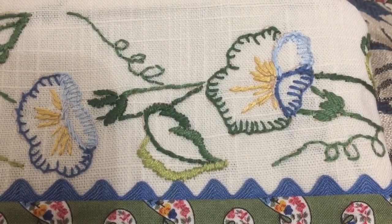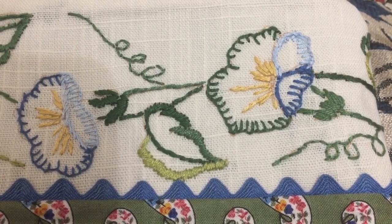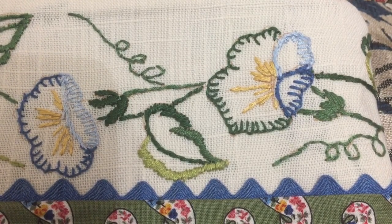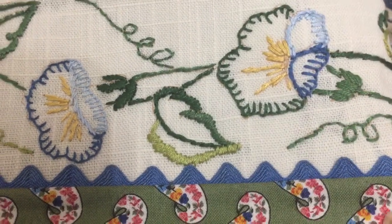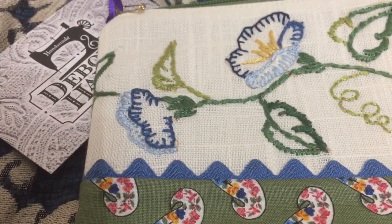Or you've got that stitching from grandma, or — I have an aunt that did a lot of embroidery — and it's like, what do I do with these doilies? Well, here's a way to incorporate them. And this is just so cute, and someone actually stitched this.